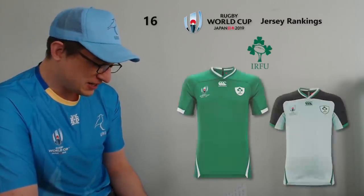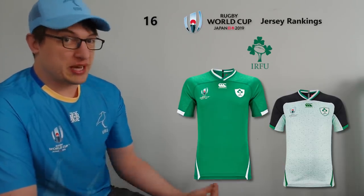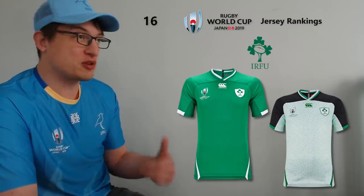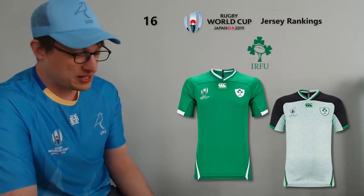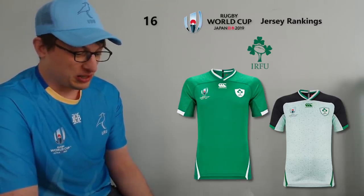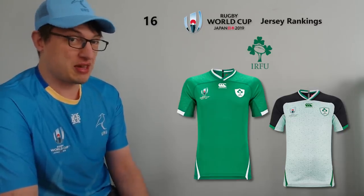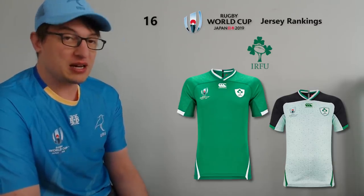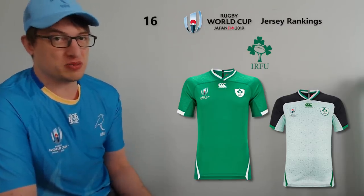Next at 16, another green one — Ireland. It's made by Canterbury. It's a plain green jersey, but sometimes if you do too much you end up making it look ridiculous, so they've kept it simple. It's a classic Irish design with a little bit of white stripy bits on it. The away jersey is a bit meh, but overall it's fine — nothing really all that startling. It doesn't really hit you as outstanding, but it doesn't hit you as particularly ugly either.